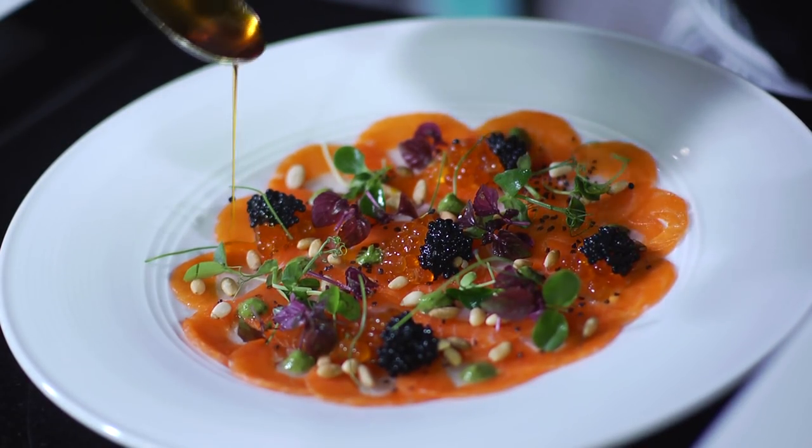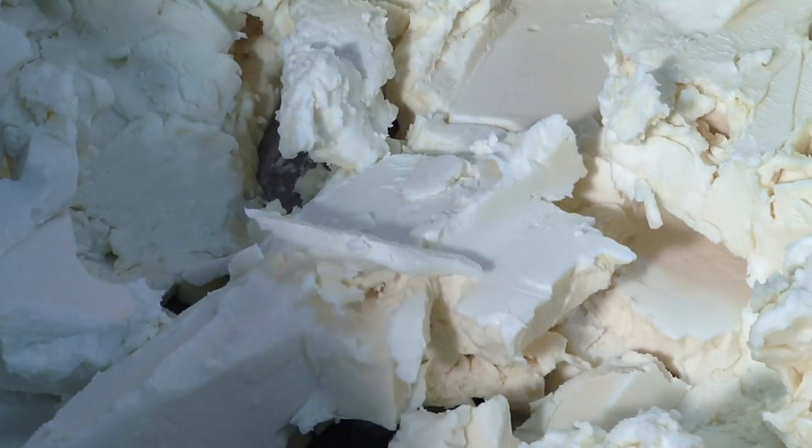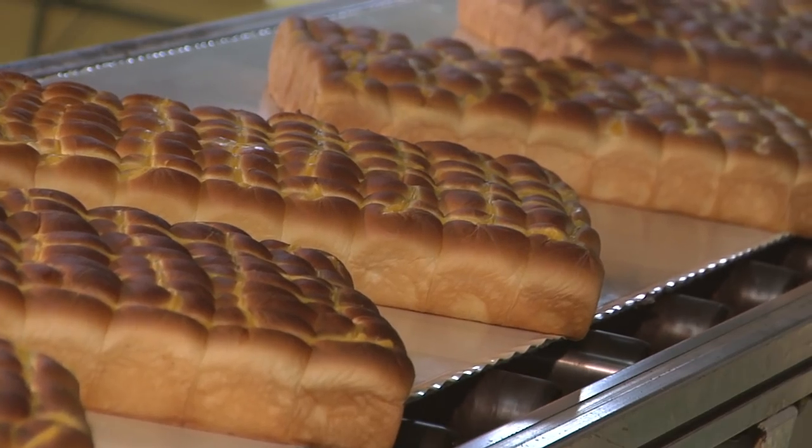It is also bland in taste, allowing foods to retain their original flavour. Due to the presence of high-melting fats, palm-based shortening enhanced the quality of bakery products.